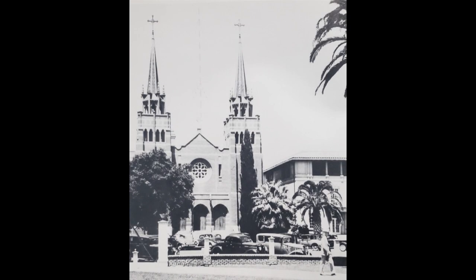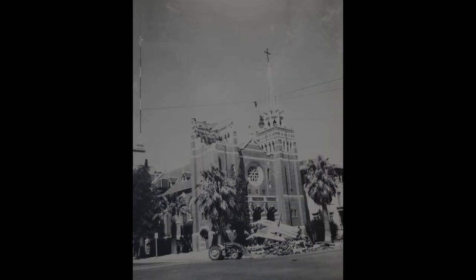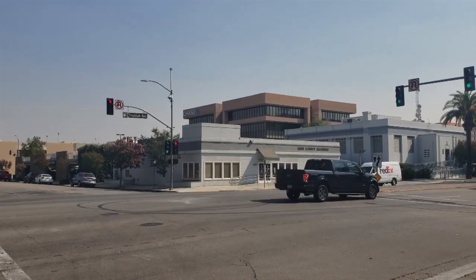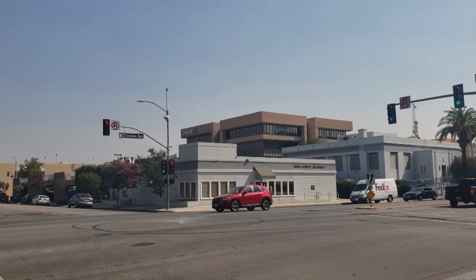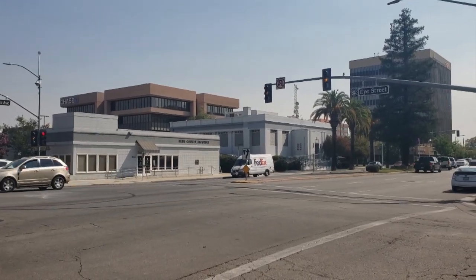This is the St. Francis Church and its location at Truxton and I Street. Before the earthquake — this picture was taken in the 30s. This is after the quake, obviously. The west spire has collapsed and the church is in ruins. There's a close-up shot of the spire that was still standing — you can see that it was also significantly damaged. We're looking at the northeast corner of Truxton and I Street. This is where the main part of the church was. The west spire, the one that collapsed, would have been pretty much right on the corner where the Kern County Recorder building is now.